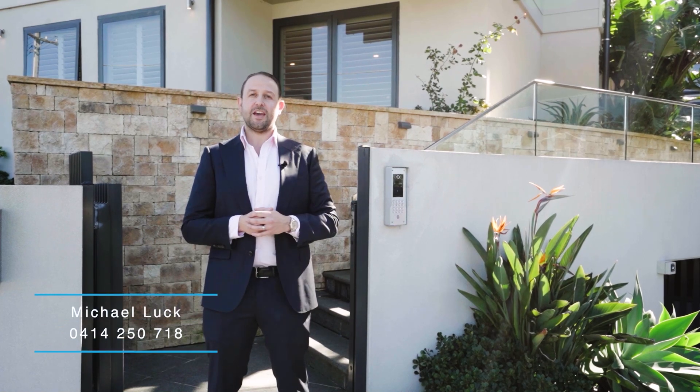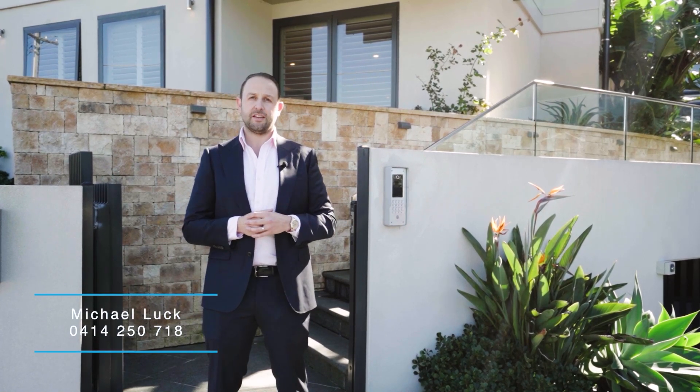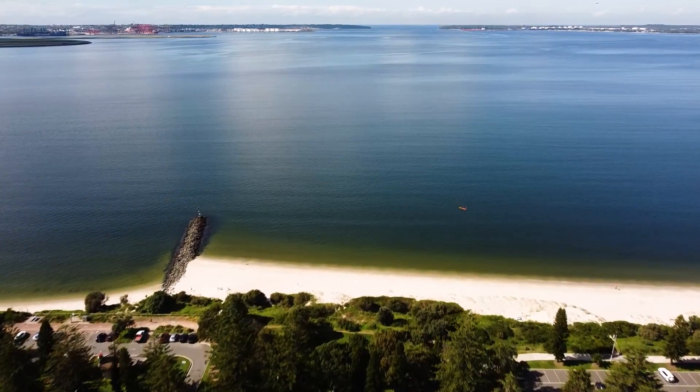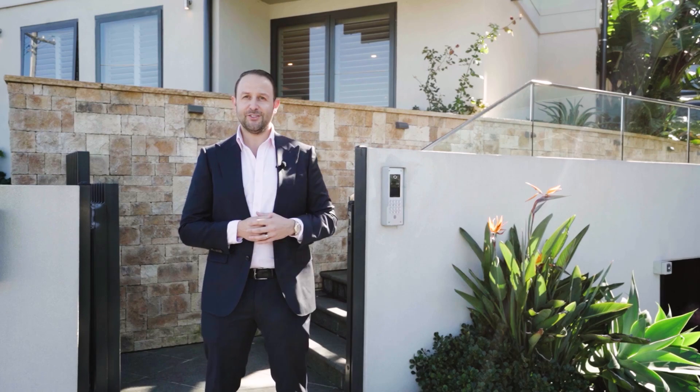Hi, I'm Michael Uck from Gavin Property and this could be it. Number 1/22 to 26 Alander Street in Monterey. Set only minutes walk from the sandy shores of Ramsgate Beach, this amazing luxury townhouse is perfect for downsizers who don't want to compromise. Let me take this opportunity to show you through this amazing property. Let's go take a look.